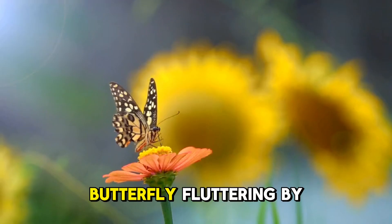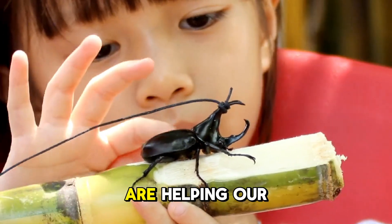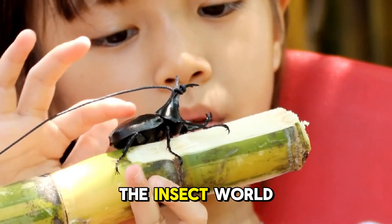So, next time you see a butterfly fluttering by, remember — they've gone through an amazing journey and are helping our planet thrive. Keep exploring, and you'll always discover more about the wonders of the insect world.